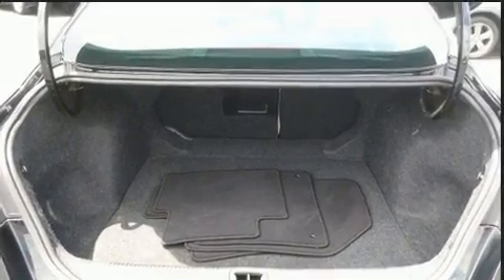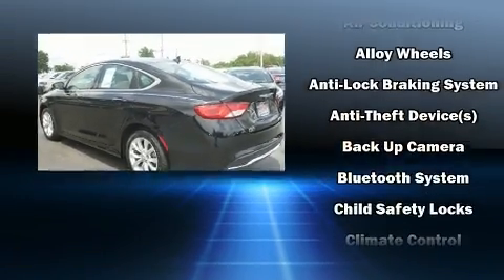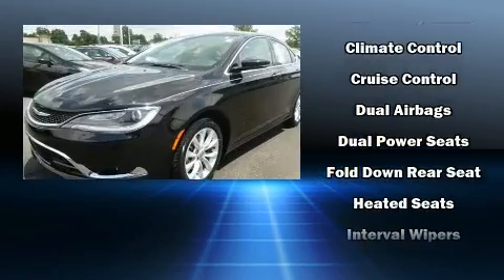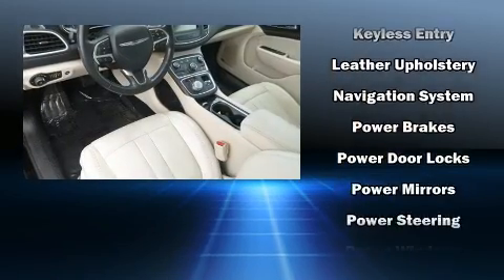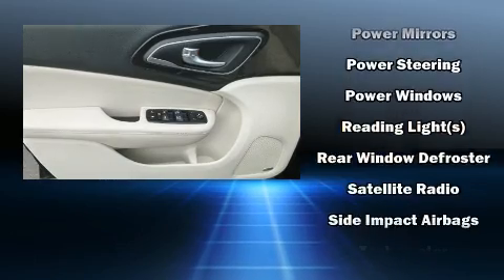Chrysler also prioritized safety and security by including head curtain airbags, front side impact airbags, traction control, brake assist, anti-whiplash front head restraints, a security system, and four-wheel disc brakes with ABS. This car was designed with safety in mind, allowing you to drive with even greater assurance.